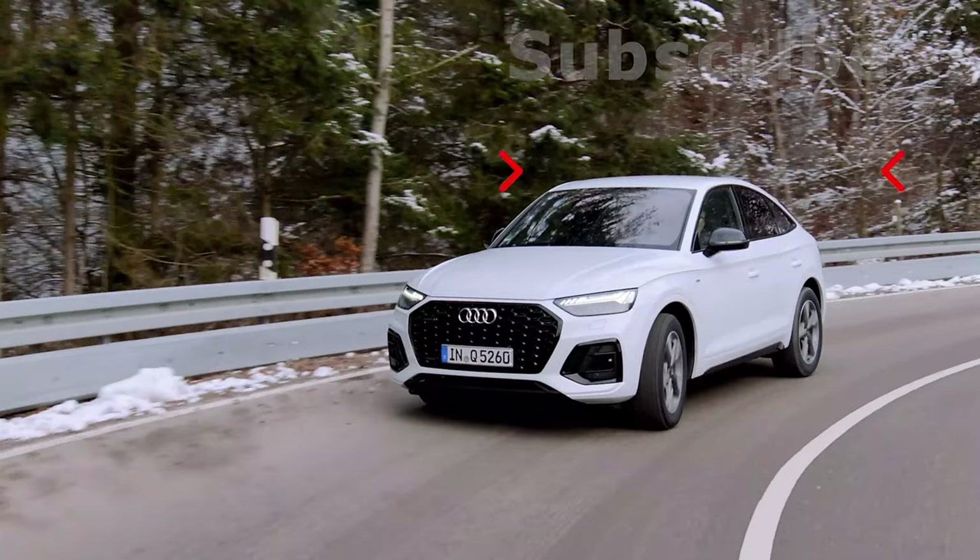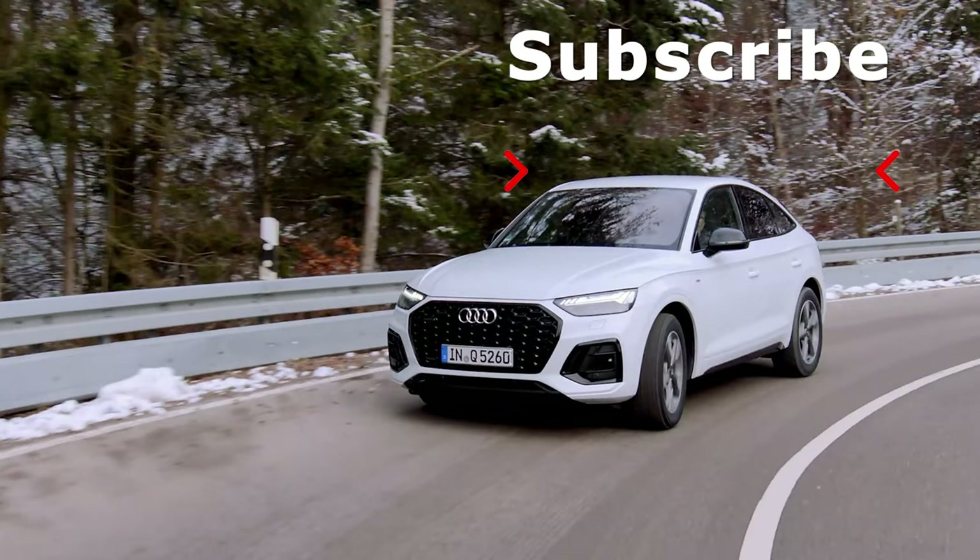Thanks for stopping by. Before you go, I hope you liked this video. Please subscribe and hit the bell button for more informative automotive videos. Stay tuned.